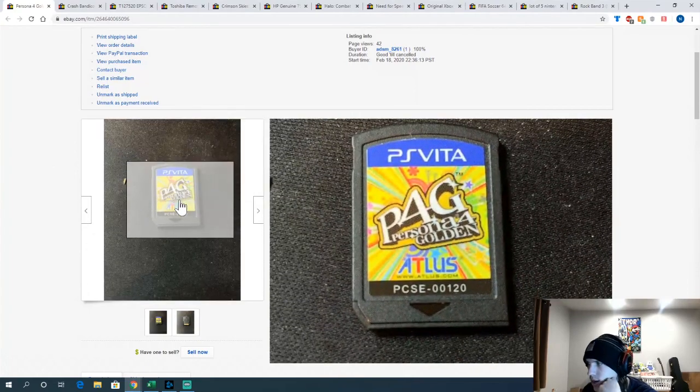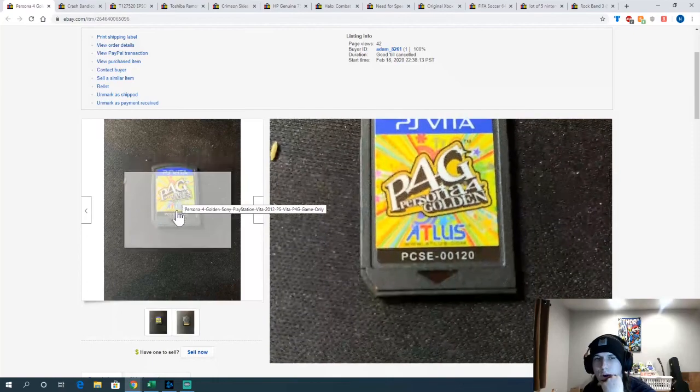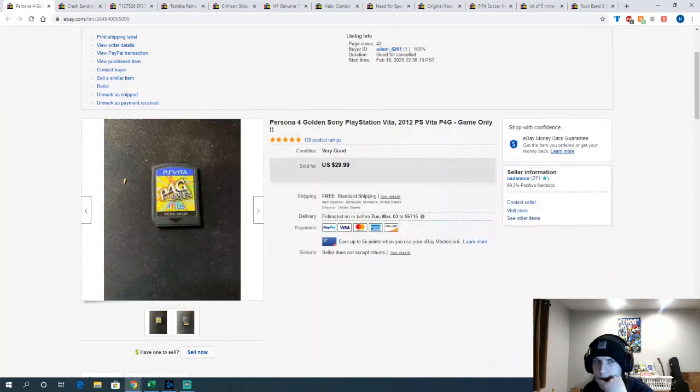Persona 4 Golden — I got this at a pawn shop for about $19 or $20. Sold for around $25, so I only made about $5 on it. But it was a very fast flip — put it up and sold in about 2 days. Happy with that.